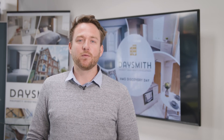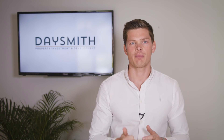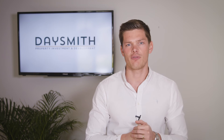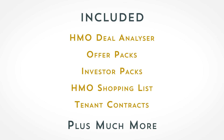I definitely recommend this for anyone who's thinking about getting into property and just kind of a little bit hesitant on making that move. At the end of the two-day course you'll go away with all the information and toolkits you need to build and run a high cash flowing HMO portfolio for yourself. This will include our HMO deal analyzer, offer packs, investor packs, HMO shopping lists, tenant contracts, and many other templates and toolkits we use.